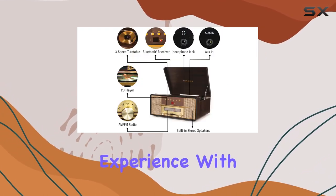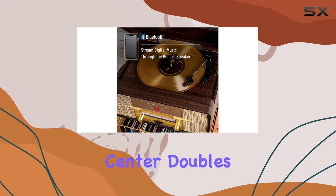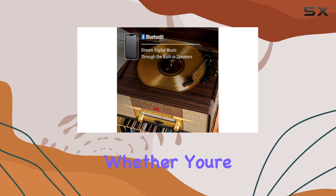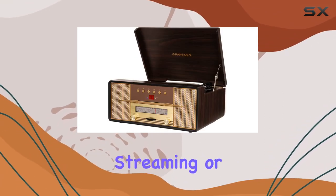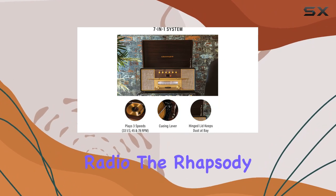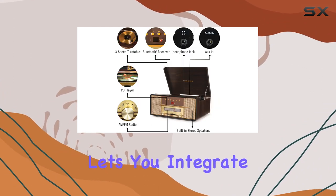With a nod to vintage radios and golden accents, the Rhapsody Entertainment Center doubles as a stylish decor piece on your shelf. Whether you're in the mood for the warm crackle of vinyl, the convenience of Bluetooth streaming, or the charm of traditional radio, the Rhapsody has you covered. Its RCA output lets you integrate it into your existing stereo system.